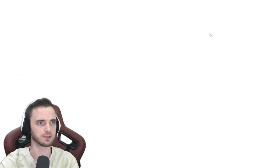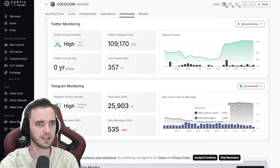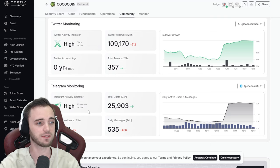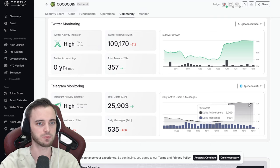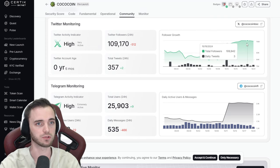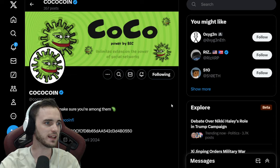Looking at what the socials are doing — we did get some decent growth last week, and over the weekend it's been going sideways but still getting activity. The Telegram activity monitor is extremely active, and that is something you want to see. Growing organically is one of the best indicators of a decent project, so looking pretty good so far.